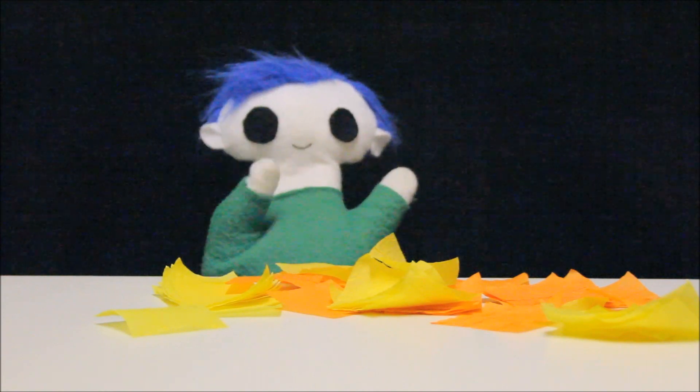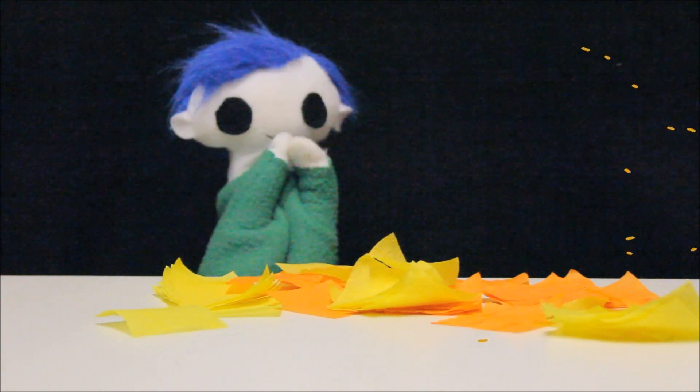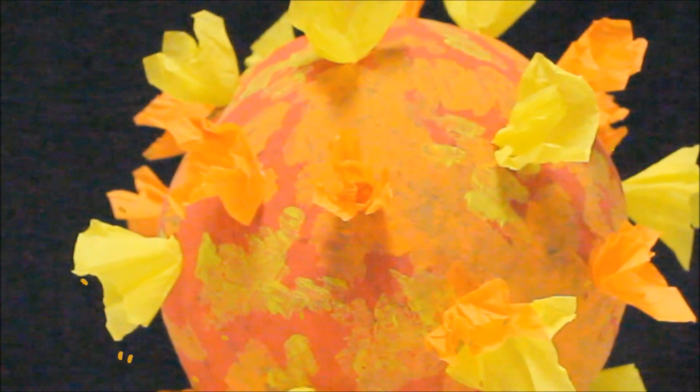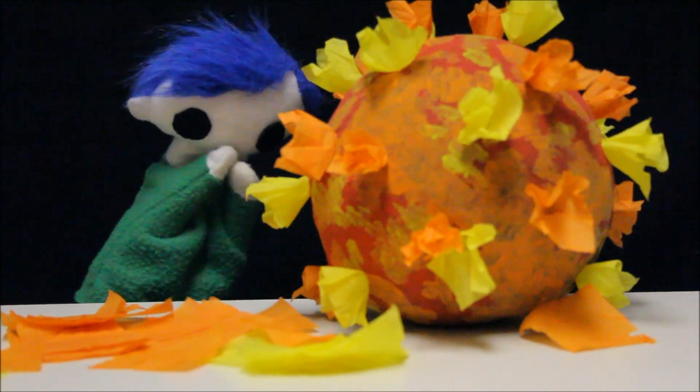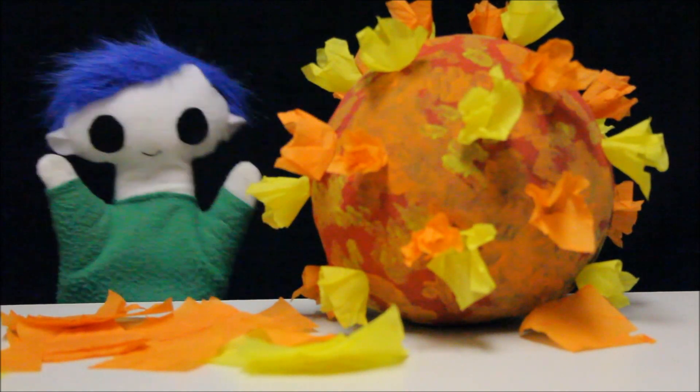Hi, Odie! Is something burning? It's the sun! Wow, Odie! That's a great model of the sun you made!